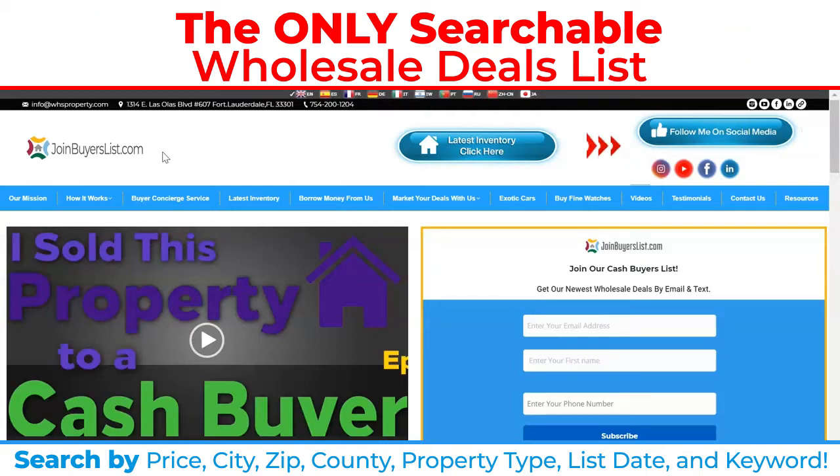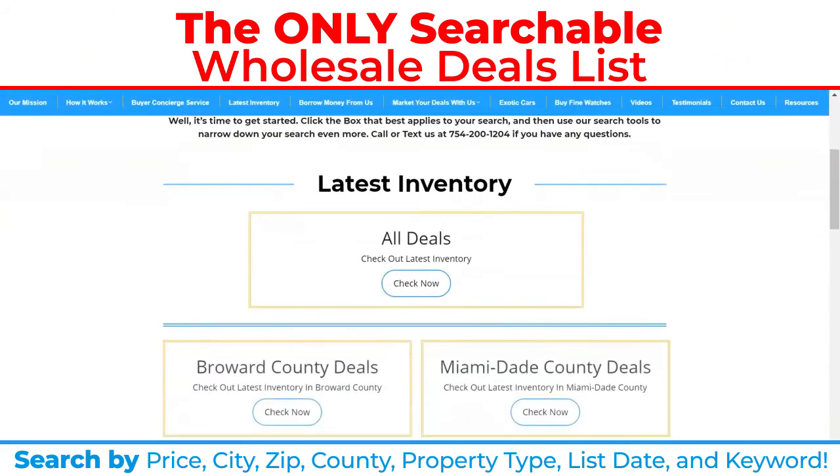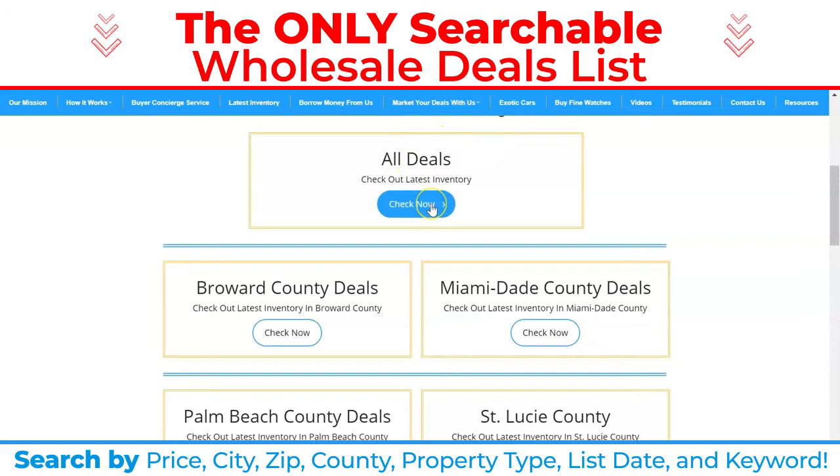Once you're at my website, you could go to the latest inventory tab and you could click right here. What it's going to do is it's going to bring you to our latest inventory page. You could click all deals and look at all of the deals that we have for sale.